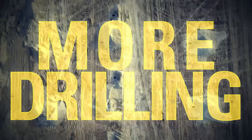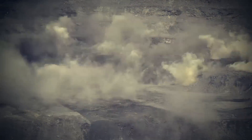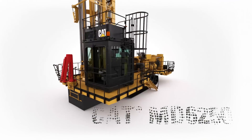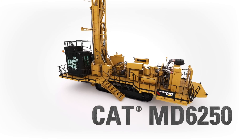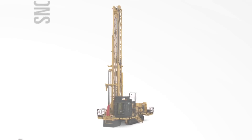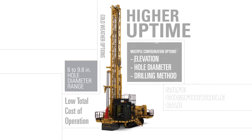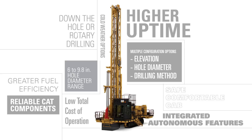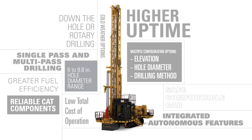More drilling. Less cost. Better support. Get it all with the new CAT MD-6250 Rotary Drill. The MD-6250 fully integrates CAT designs, components and technologies and delivers the productivity and reliability you've come to expect from Caterpillar.